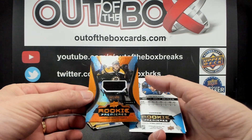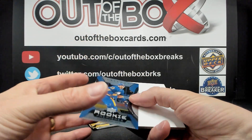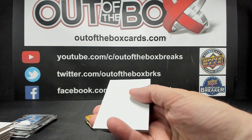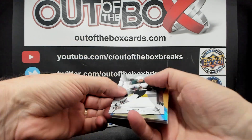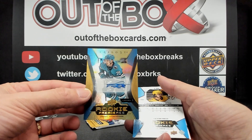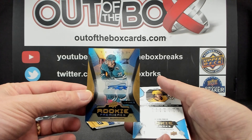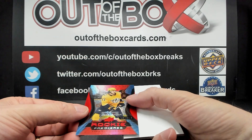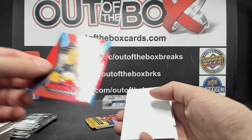Rookie Premier Jersey, Yonah Kopanen out of 499 for Boston. Common Rookie Premier Level 1 out of 999, Lucas Rousek, Buffalo. Danil Gushin out of 349, Level 1 Rookie Premier Auto for the San Jose Sharks. Uncommon Red Rookie Premier out of 199, Luke Evangelista for Nashville.